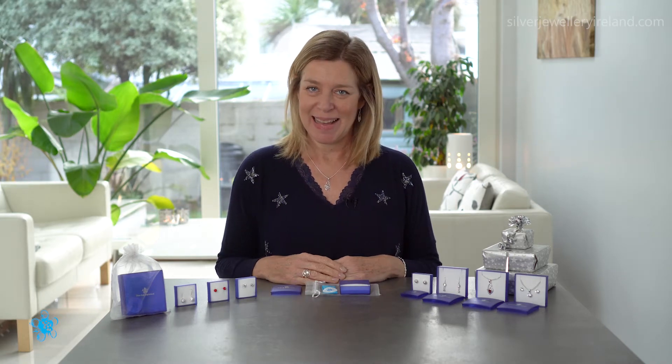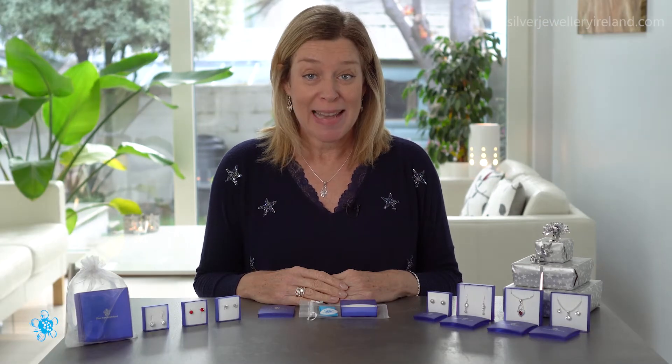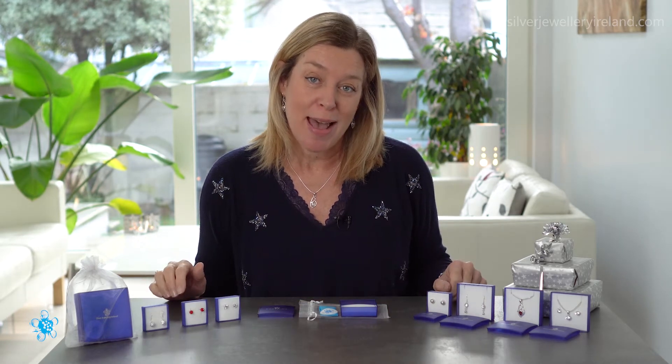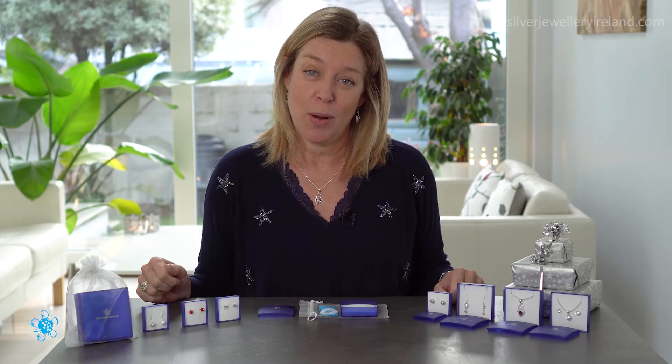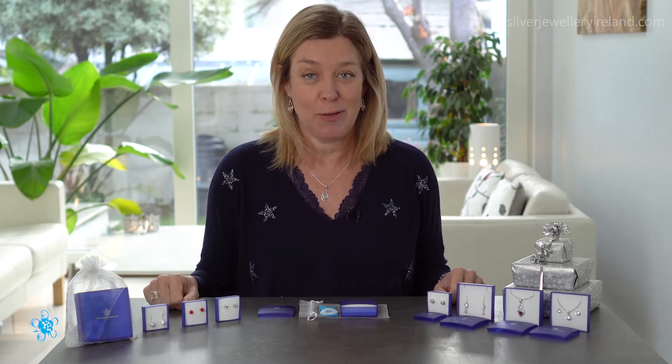Hello there and welcome back. This is the first video in a series of three where I'm going to be sharing gift ideas with three different price points. Today I'm going to be talking about gifts that are 25 euros or under, and then the next two videos will include gifts from 25 euro up to 50, and then 50 euros plus.